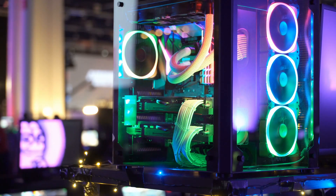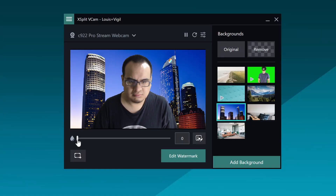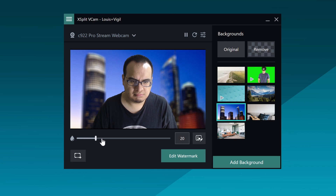I just want to stress the order of importance: the gaming and encoding PC first, then the audio system, then the lighting, then the camera. I know everyone wants the cool depth-of-field blur effects, but you can actually do this with software like XSplit VCam. It's important to get the lighting to help the camera and get the audio, which will help everyone enjoy the stream more. So remember that order of importance.